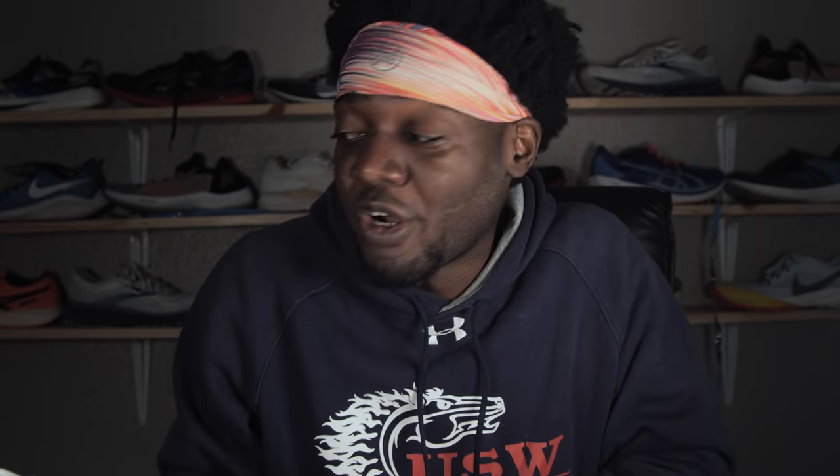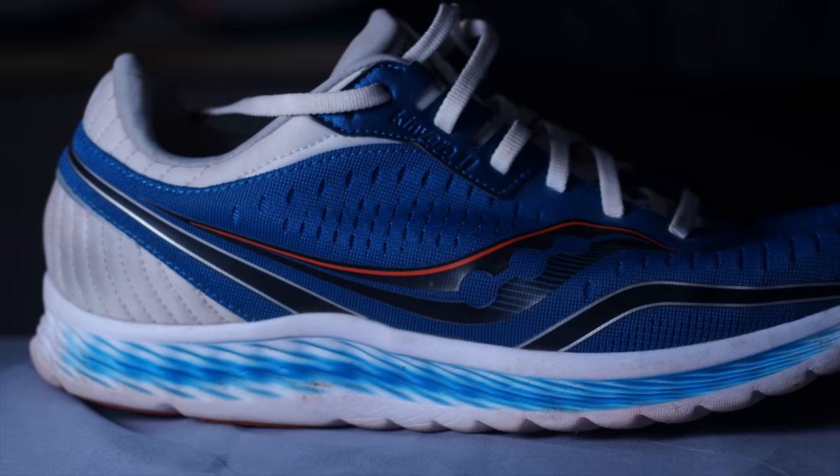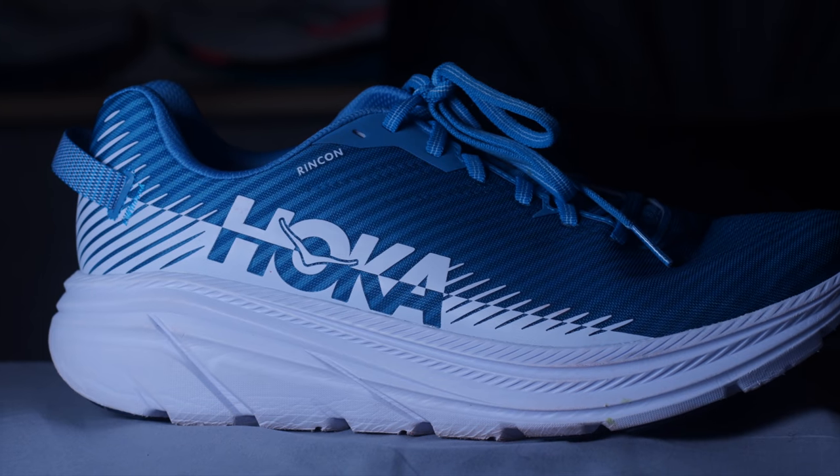I believe these three shoes should be in everybody's top three for lightweight trainers and daily training. Now, will they be the most durable? No — the category itself isn't really a durable one, but it provides a lightweight option for your daily runs. If you don't want to wear a traditional Brooks Ghost, New Balance 880, or Saucony Ride — if that's just too much shoe for you — these right here are go-tos. All three have been good over the last couple of years, so if you see an older model on sale, go for it. Find a sale and save that money.